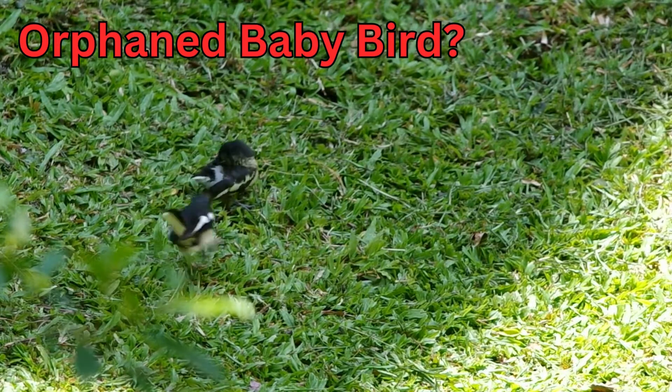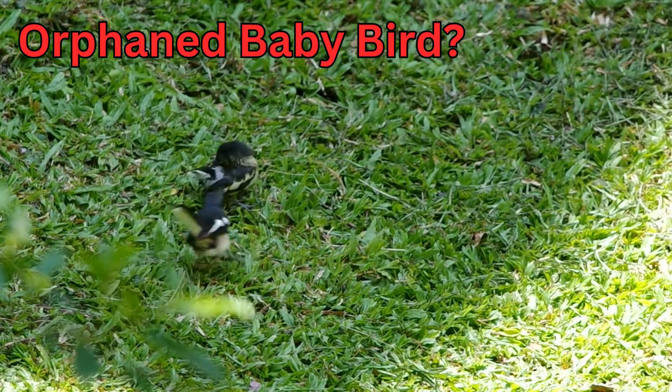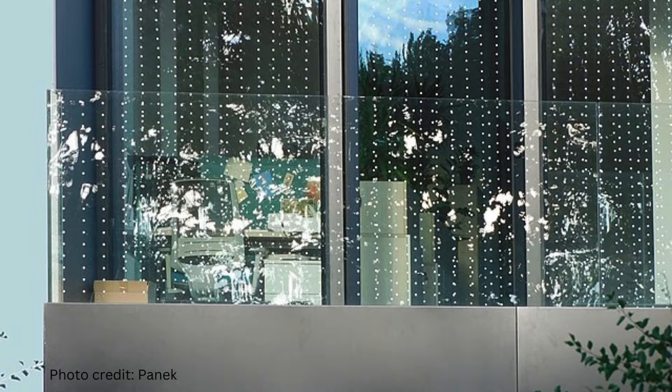Sometimes you may find a baby bird and not know if it needs intervention or help. I have a video on what to do if you find a baby bird that I will link here and below in the description. Many babies, like this one, are fledglings and have a mom nearby watching out for them. If you have any questions, you should call a licensed wildlife rehabilitator. Another crisis that can happen with songbirds in our yards is that birds can fly into glass windows and be stunned or killed. This happens because they see the reflection in the window and don't realize the glass is in the way. There are things you can do to prevent bird strikes on your windows — one way is to have a geometric pattern on the windows that is visible to the birds.